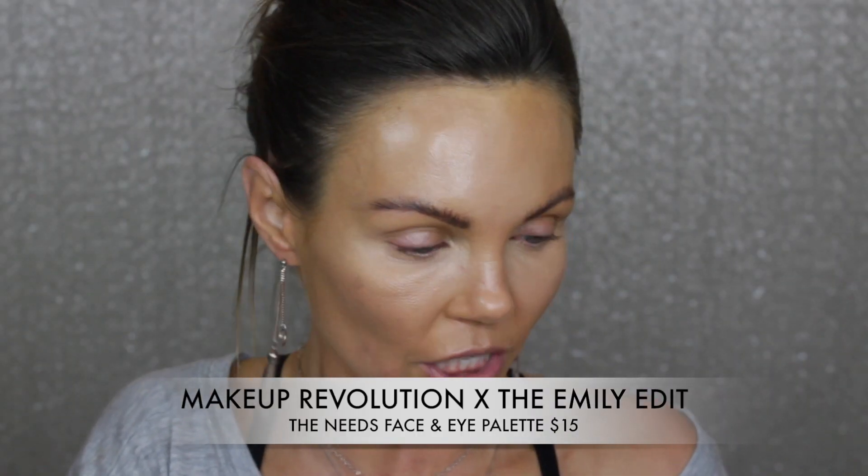So the next thing I'm going to do is contour, and I'm going to use this Emily palette. This is from Makeup Revolution - this is the Emily Edits The Needs palette. I didn't really like this the first time that I used it. It was okay but it wasn't my favorite. So we're going to give it a try. I'm going to go into the shade Courage, which is the bronzer, and contour with that shade.